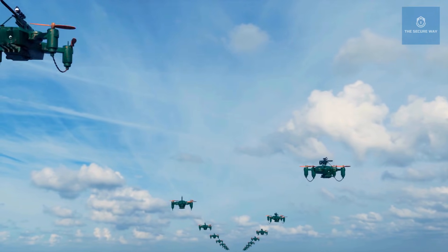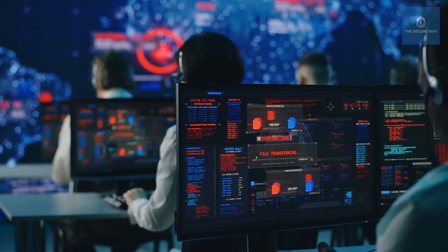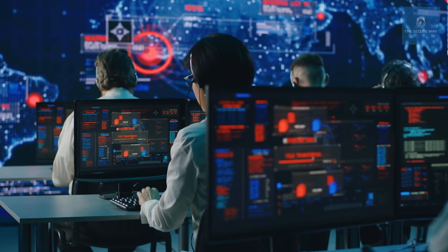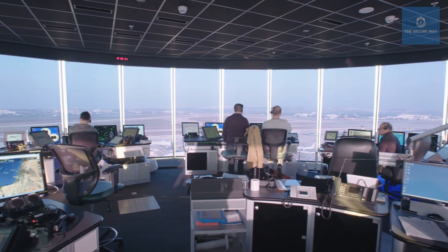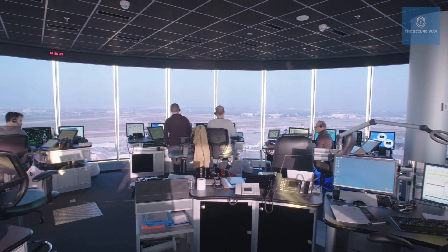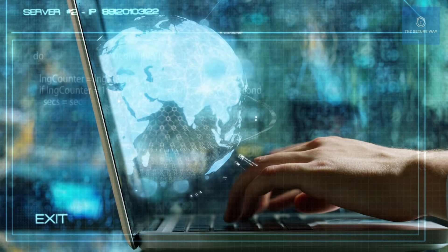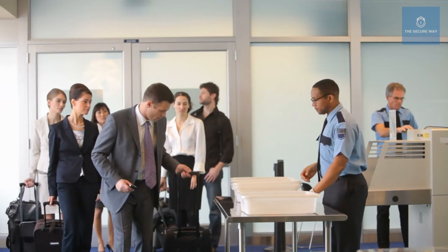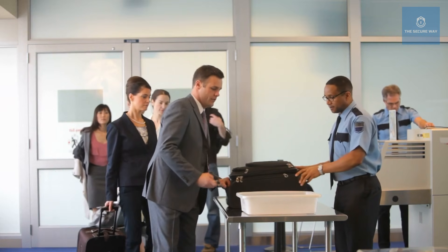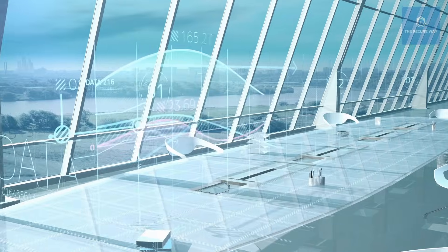"Additionally, drones equipped with advanced sensors could provide aerial surveillance, monitoring for suspicious activities in real time." The convergence of technology, data, and human insight is paving the way for a safer, more efficient travel experience. But no matter how advanced the systems become, the human element will always remain at the heart of security. Technology is a force multiplier — it enables us to process vast amounts of information and spot patterns that might elude human observation. However, the intuition and experience of trained officers will always be essential.